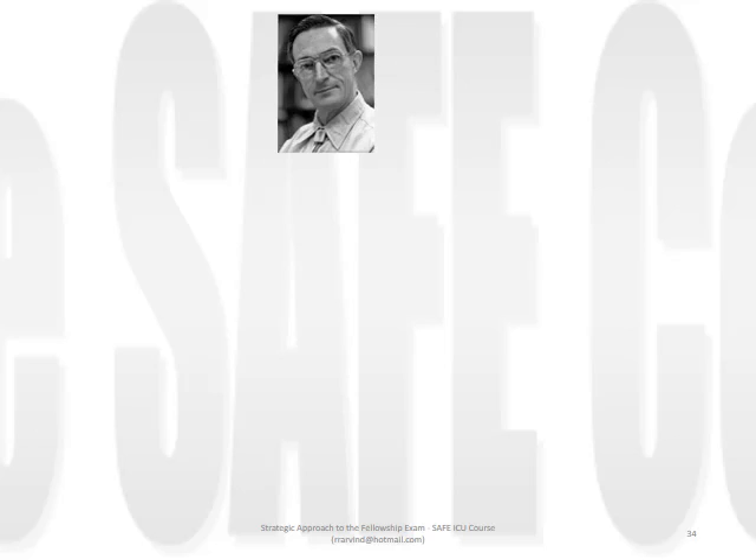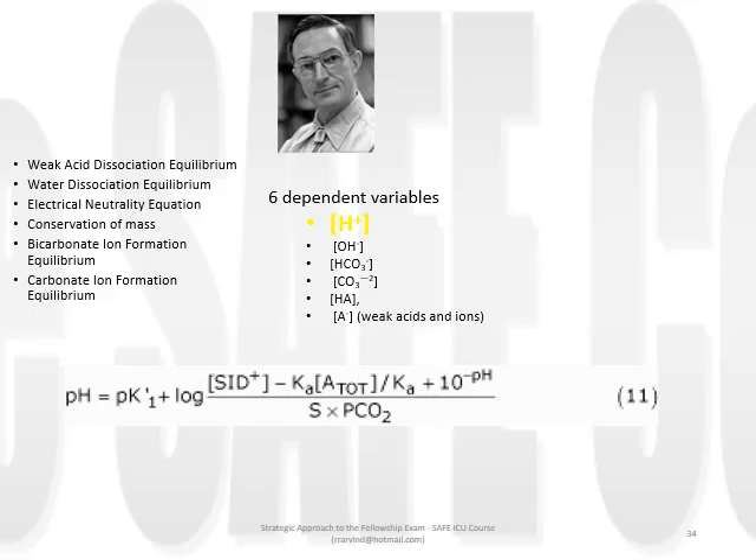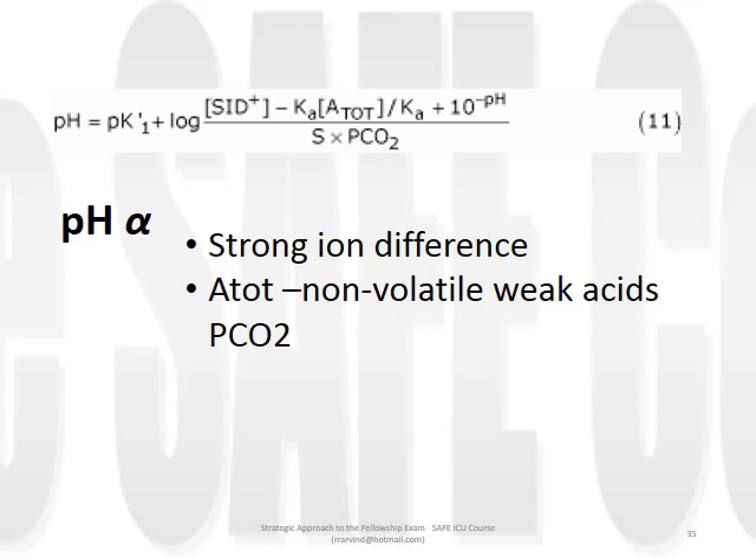Peter Stewart was able to show that the concentration of six dependent variables - most importantly the hydrogen ion concentration - could be accurately predicted through the simultaneous application of six laws based on mass action, conservation of mass, and conservation of charge, combined into a single equation using complex mathematics known as the Stewart equation. Within this equation are embedded three independent variables: pH is dependent on strong ion difference, A-tot (the concentration of non-volatile weak acids in ionic form), and the partial pressure of carbon dioxide. All other variables are constants, mostly equilibrium constants.